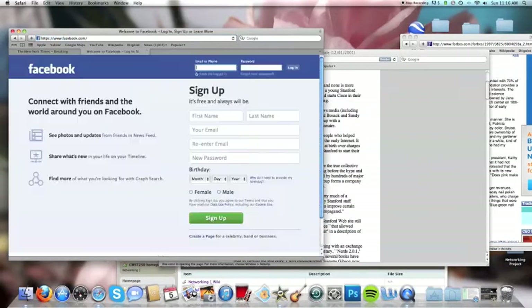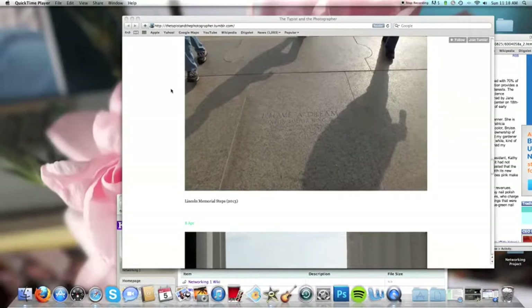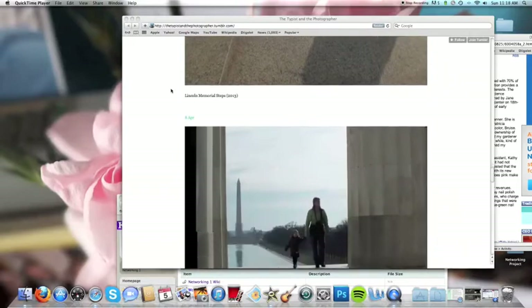Every day, millions of people use the internet to search for information and to connect with one another.